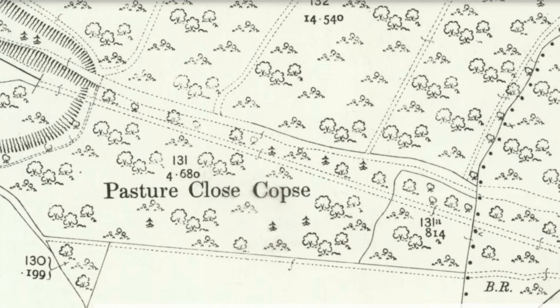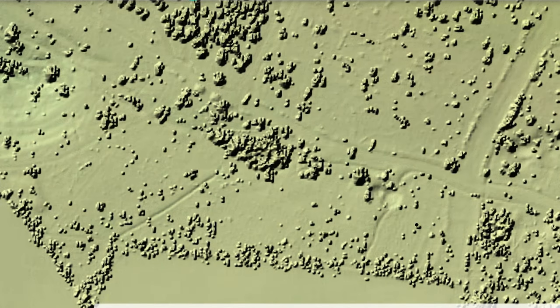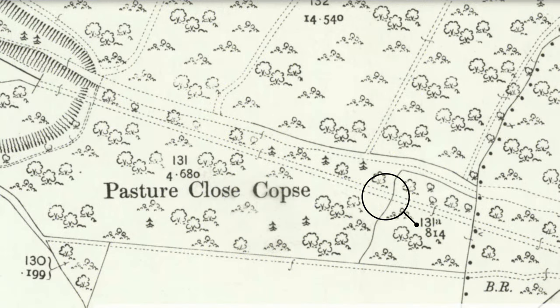Here's the map from 1910 with the western portal of Greywell Tunnel and the tunnel itself marked as it heads east. Switching to LIDAR, this is where we were standing — where we think the collapse is located. Marking that position and returning to the 1910 map, you can clearly see we were indeed in exactly the right place. We've found the site of the 1932 collapse.